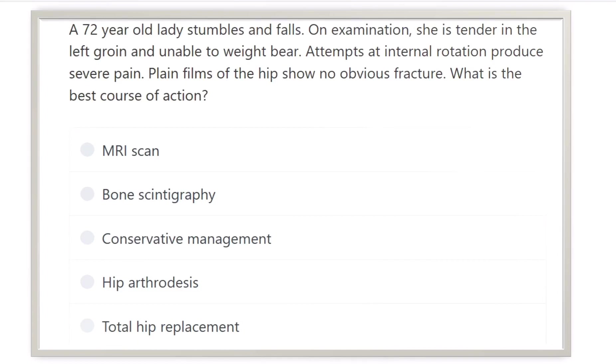A 72-year-old lady stumbles and falls. On examination, she is tender in the left groin and unable to weight bear. Attempts at internal rotation produce severe pain. Plain X-ray film of the hip shows no obvious fracture. What is the best course of action?